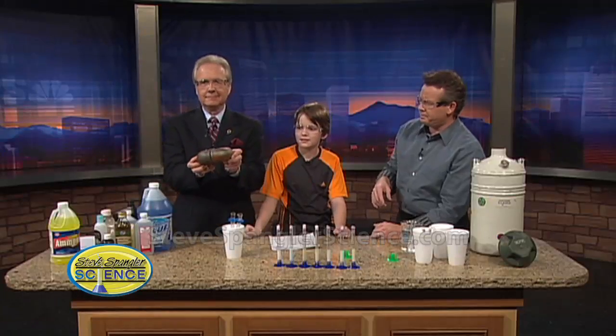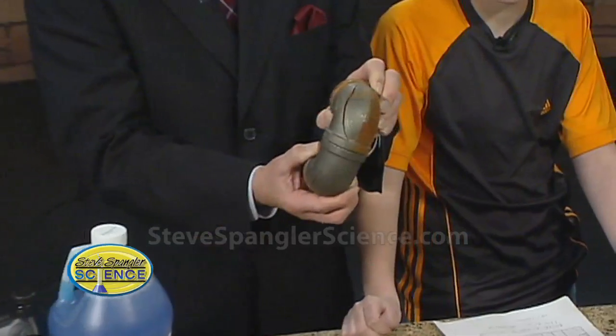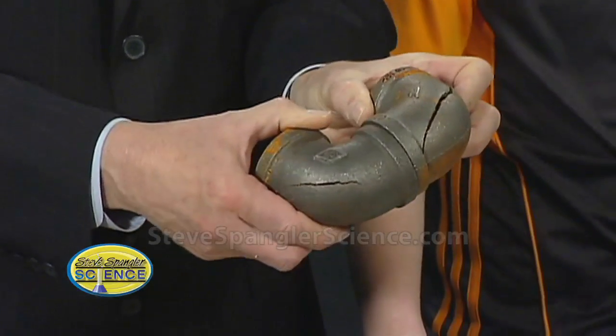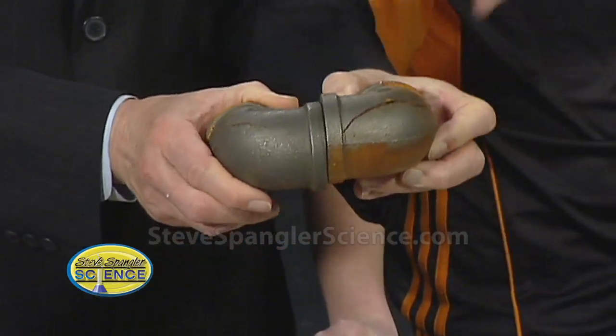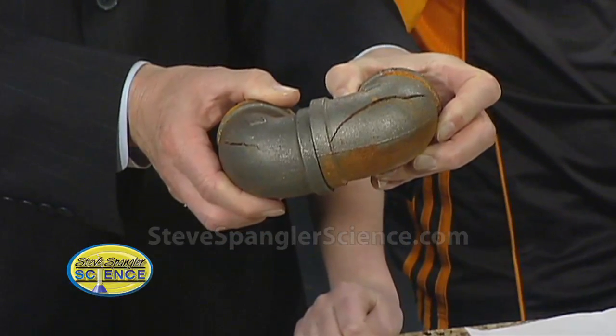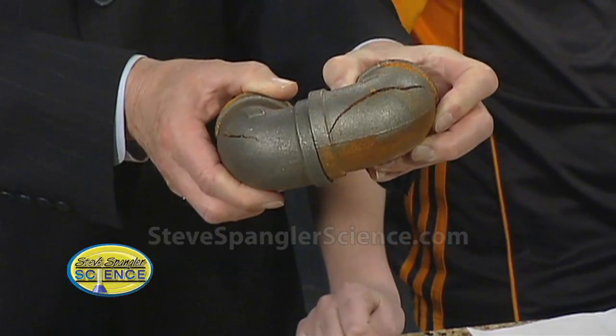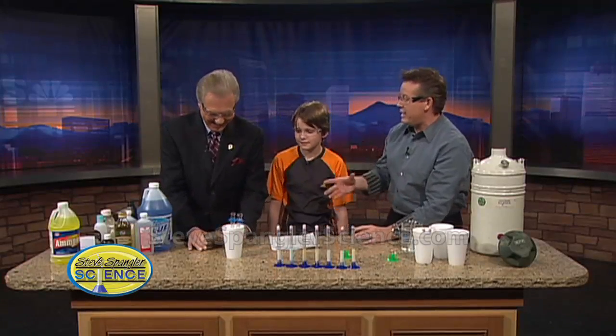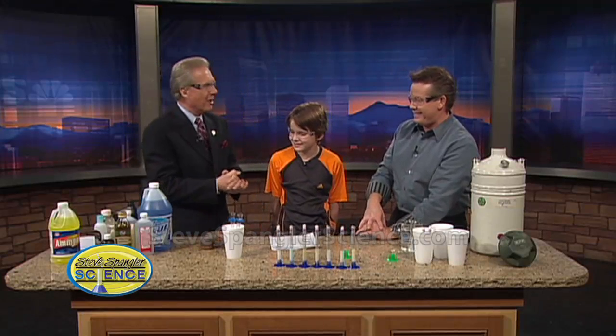Mark, would you show them what we have here? This would be an example of the explosive power of water. Take a look at that water pipe — there's the crack in it. All we did was submerge it, seal both ends, and drop it into liquid nitrogen. In about two and a half minutes it went off like a small little bomb, which is not unusual at the Spangler place on Arapahoe Road.